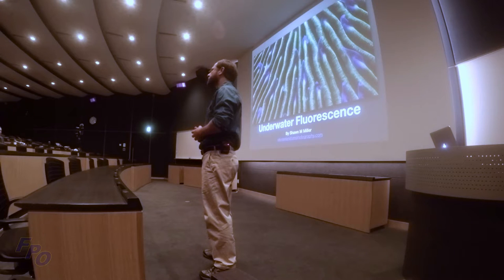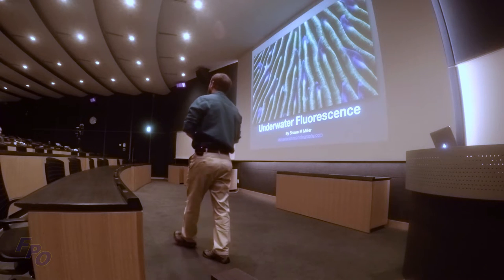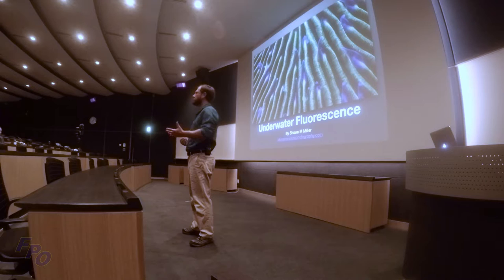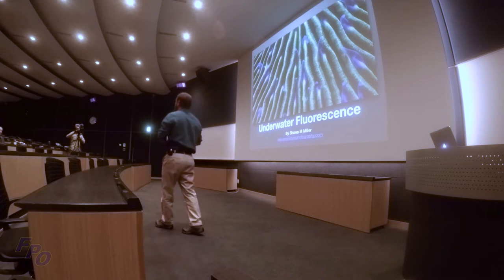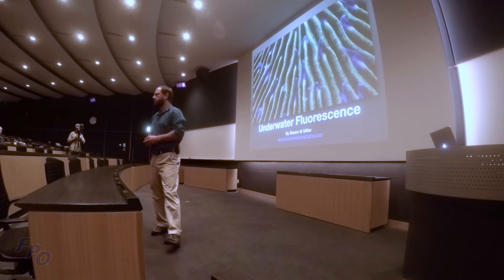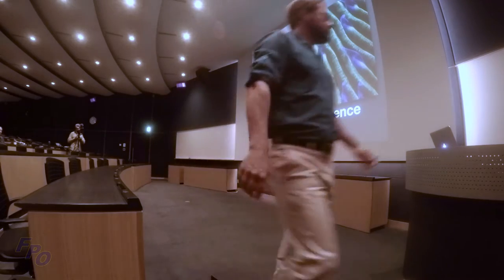Tonight I'm going to talk about what fluorescence is, the equipment you'll actually need, the initial settings to get started — because it is difficult — and then some improvement tips. I'll also show you some of the animals that fluoresce and why they fluoresce. This is still fairly new to science, so there's a lot to discover. As a diver, you could actually find something new that no scientist has found yet.